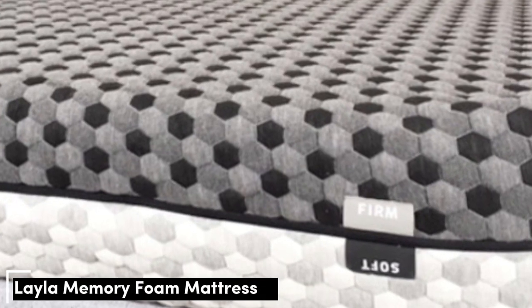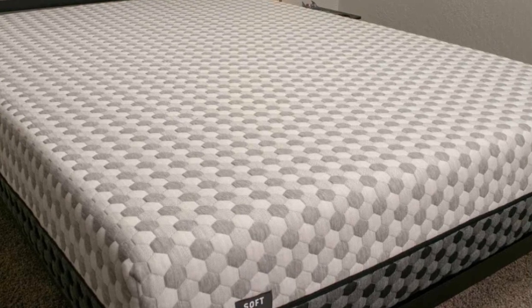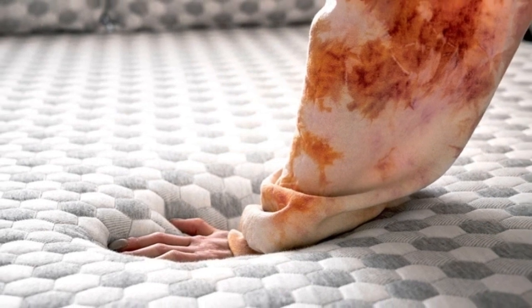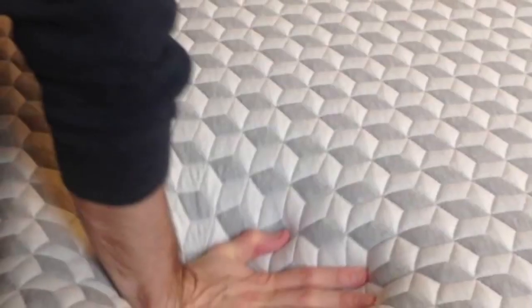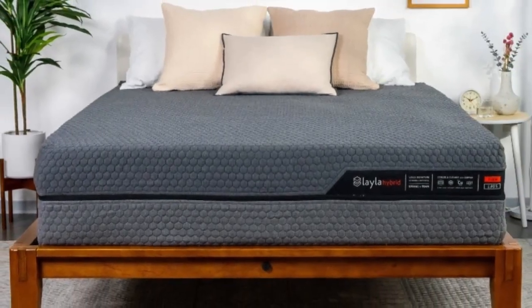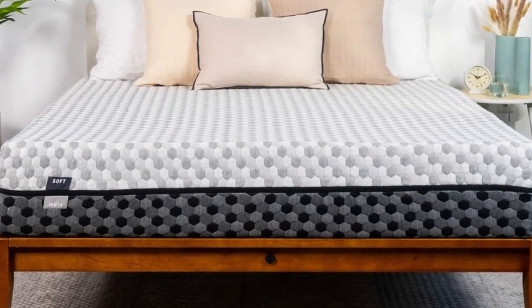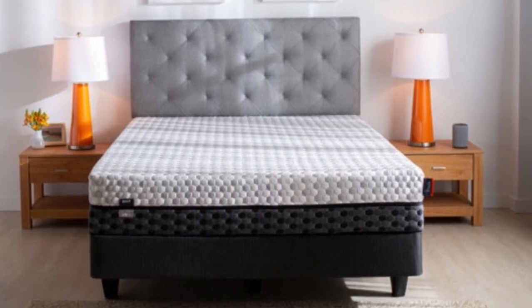Number 4: Memory foam can be a soothing material for those who suffer from neck pain because it provides gentle pressure relief and contouring. And in the wide world of memory foam mattresses, the Layla is truly unique — it's flippable, designed with both a soft side and a firm side so that it appeals to a wide range of sleepers. The Layla sleeps fairly cool for a memory foam mattress since it is infused with copper, which helps dissipate body heat. The answer to which side to use depends on your body type, sleeping position, and level of pain. Back and stomach sleepers are most likely going to want to opt for the firm side of this mattress, while side sleepers might rest better on the soft side.